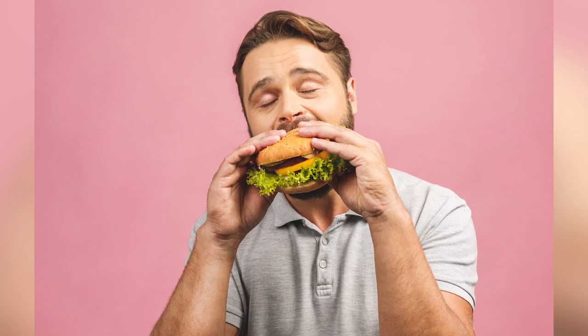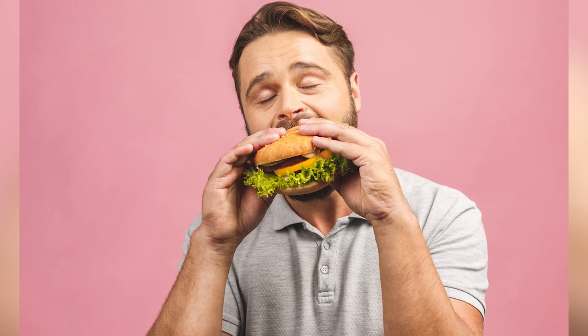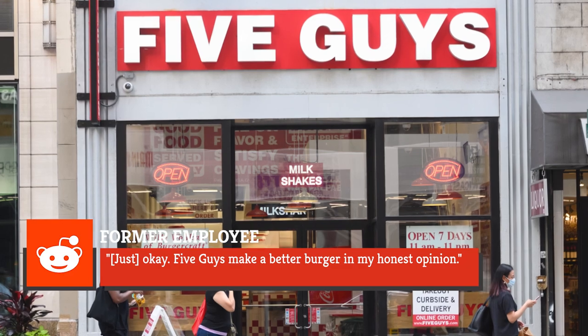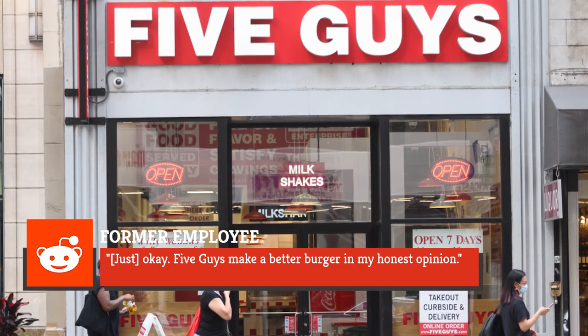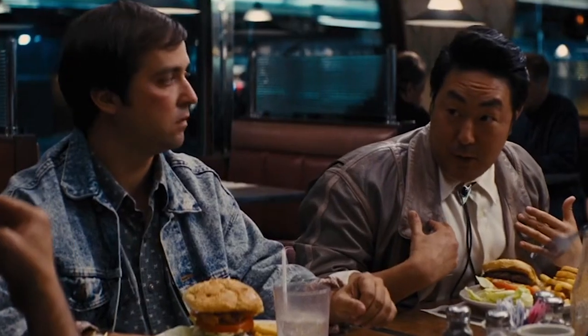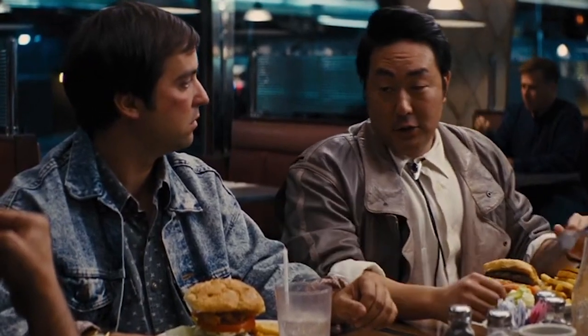If you're going to risk your health to that extent, what you eat had better be otherworldly delicious. One Reddit user and employee states that the burger is just okay, adding that Five Guys makes a better burger in their honest opinion. Another proclaims it's the worst thing they have ever eaten from an Applebee's. Perhaps you should consider heading to a different spot when your next burger craving hits.